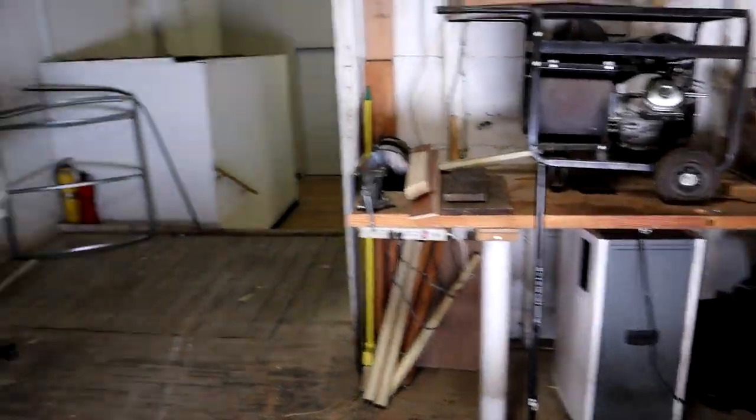You do have a freight elevator here and a garage door that goes out to the back alleyway. We got some random stuff here — let's go take a look at the back of the building.